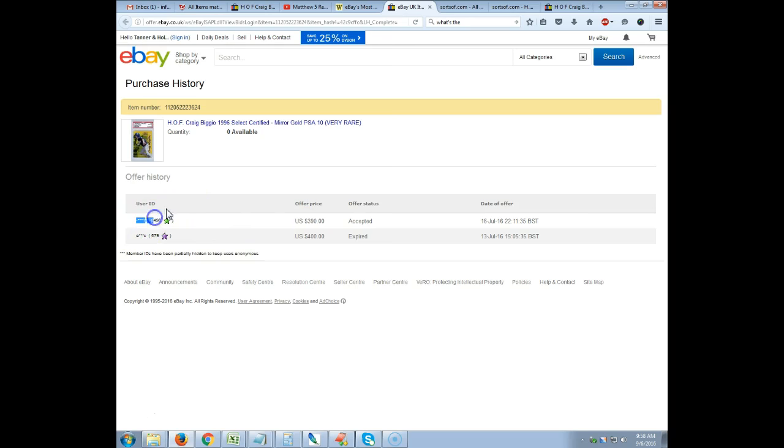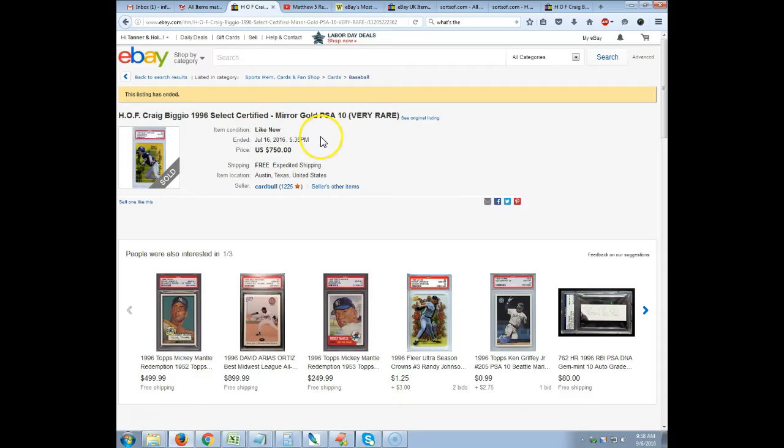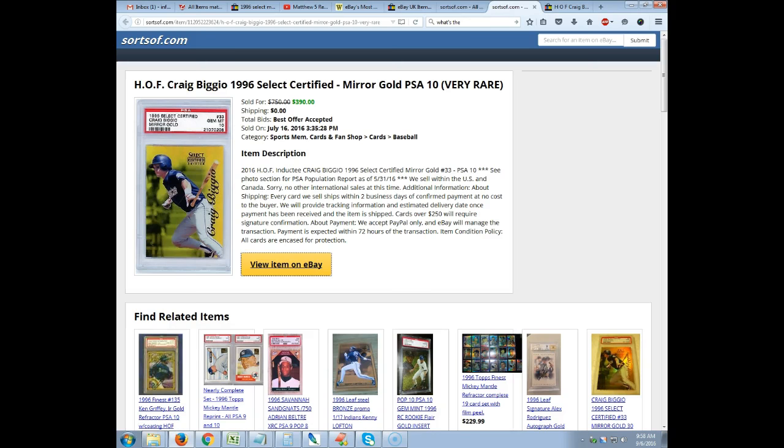If you know a seller with a feedback number like 6496 and an underscore plus a number in their username, you can tell who bought it. That's valuable for a number of reasons — mainly, if you really want a card that sold, you could go to that person and say, hey, I missed that Biggio, I really love it. To me it's worth $700 — would you take $700? They might say yeah, that's $310 more than I paid for it.